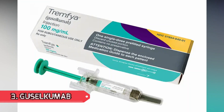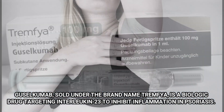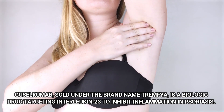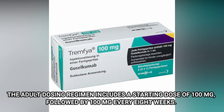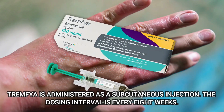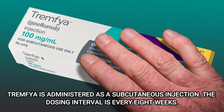Number 3: Guselkumab. Guselkumab, sold under the brand name Tremfya, is a biologic drug targeting Interleukin-23 to inhibit inflammation in psoriasis. It is prescribed for moderate to severe cases of the disease. The adult dosing regimen includes a starting dose of 100 mg, followed by 100 mg every 8 weeks. Tremfya is administered as a subcutaneous injection. The dosing interval is every 8 weeks.